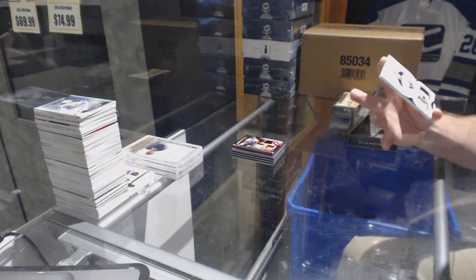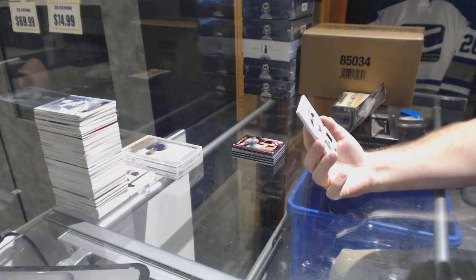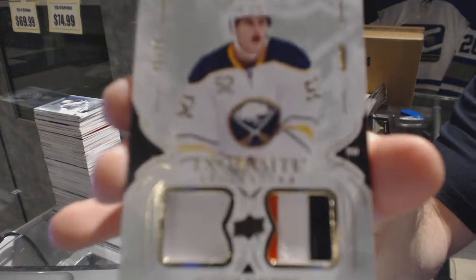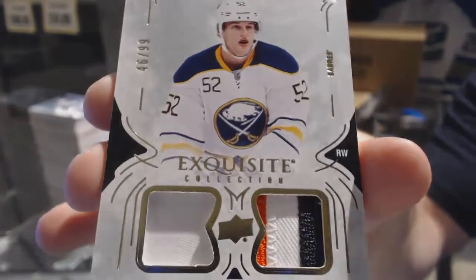We've got a rookie exquisite dual patch numbered to 99 for the Buffalo Sabres — Hudson Fashion. That color throws me off on the bottom; anyone got any advice on that one?